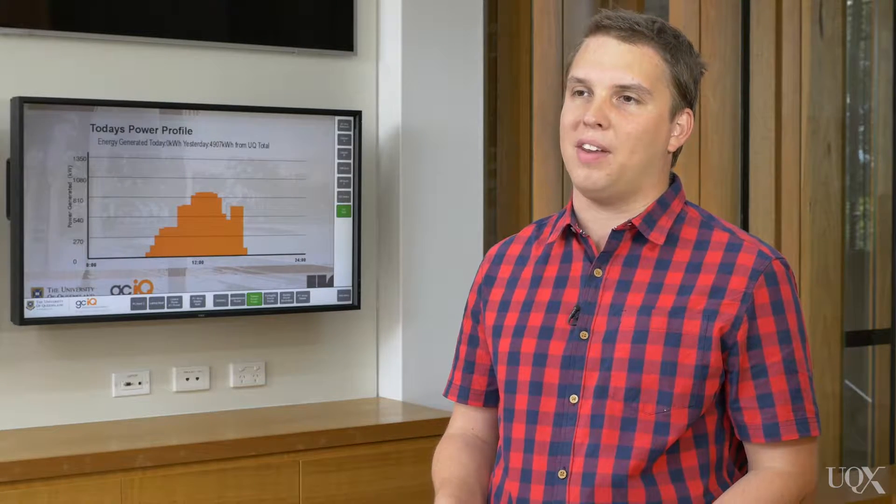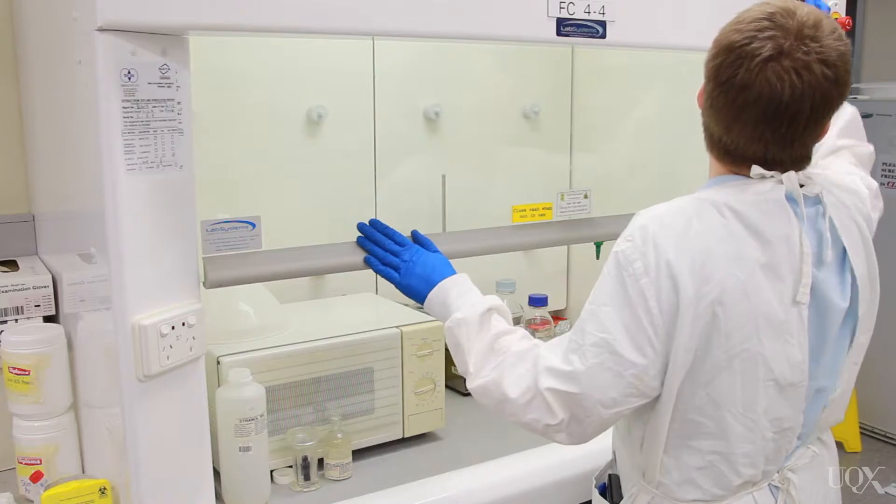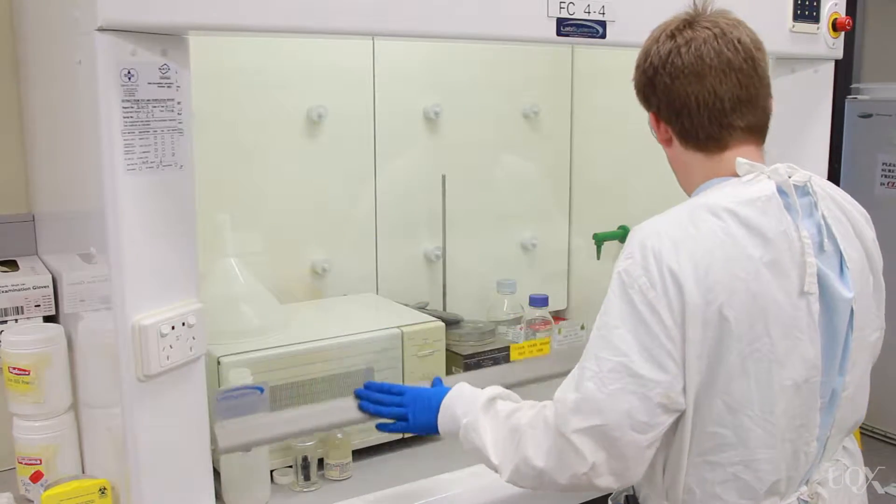In fact, many of our projects, when we undertake them, are framed as living laboratories. That is, not only do they reduce our carbon footprint and our energy usage, but they're also able to be used as teaching resources for our students and staff.